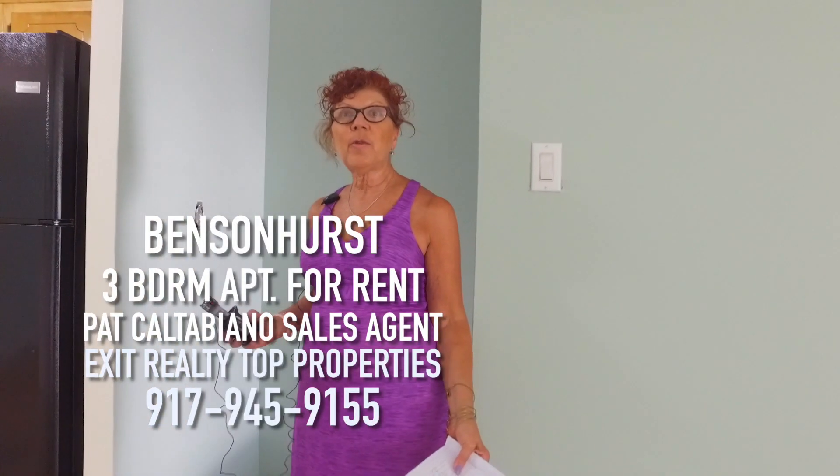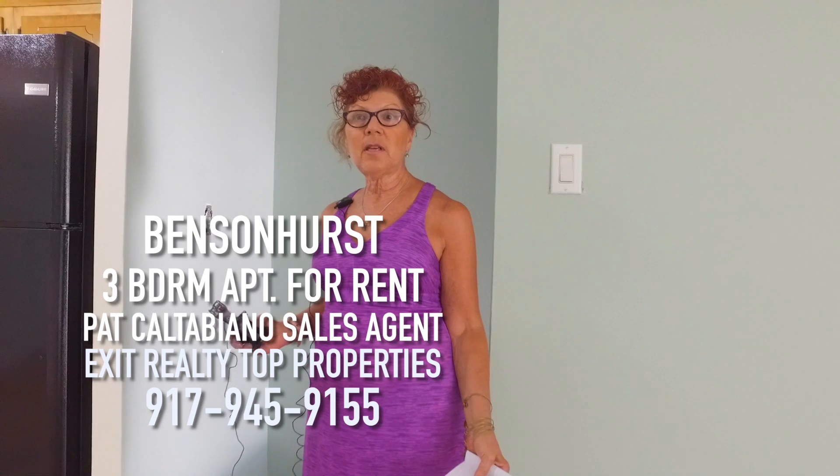Hi, this is Pat Caltabiano from Exit Realty Top Properties. I have a really beautiful, luxurious six and a half room apartment.